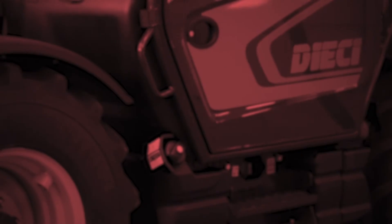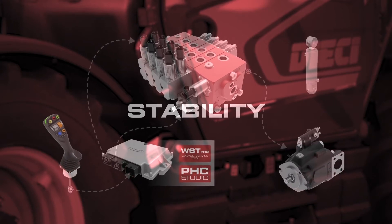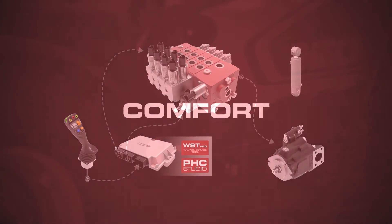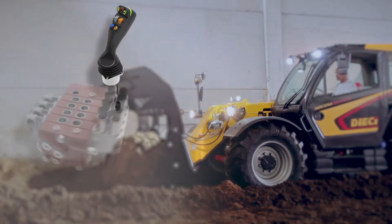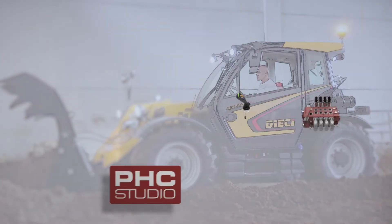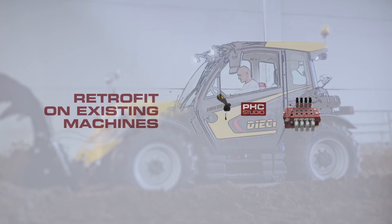The smart management of the standby pressure differential combined with the operation of the directional valve allows to optimize the stability of the machine for a more comfortable use. Since adaptive load sensing consists of a few additional elements, it can be easily interfaced with traditional hydraulic components and retrofitted on machines already on the market, bringing greater efficiency and productivity.